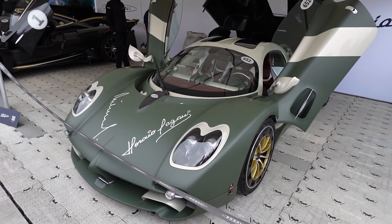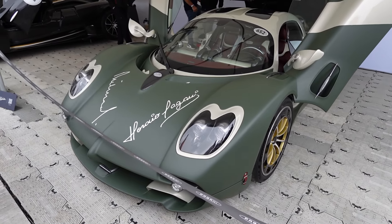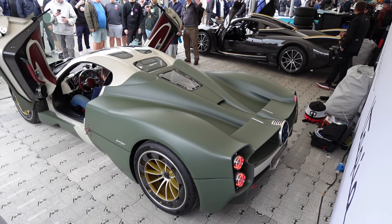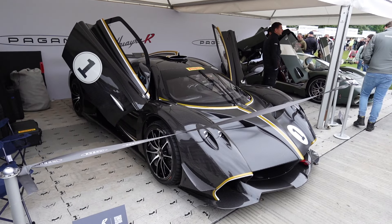Here we have the Pagani Utopia in a really unusual spec — we just heard it fire up and it sounded absolutely incredible. And here you have the Pagani Huayra R.